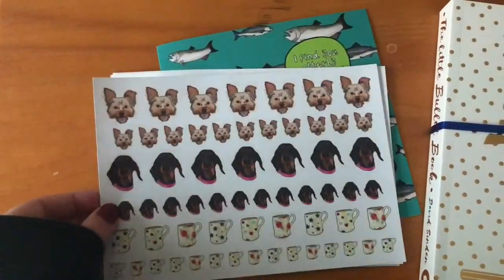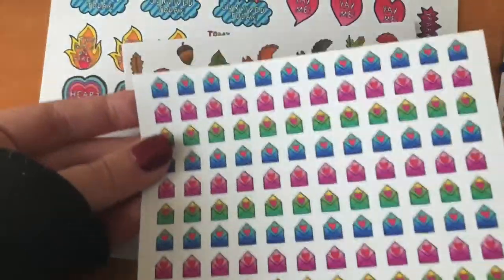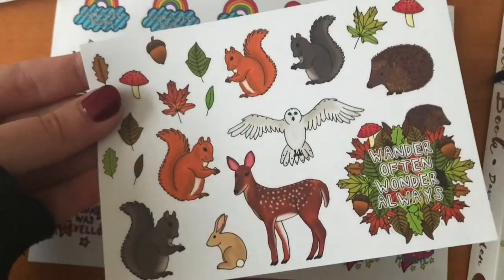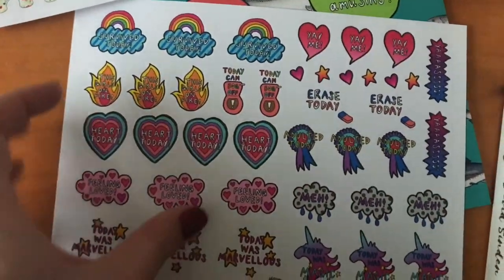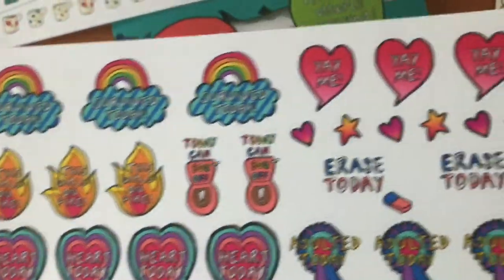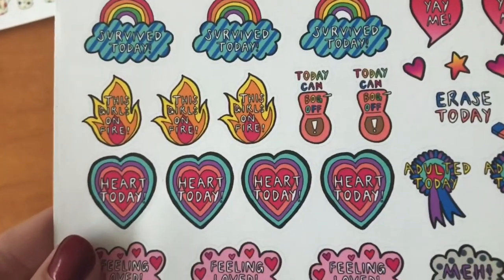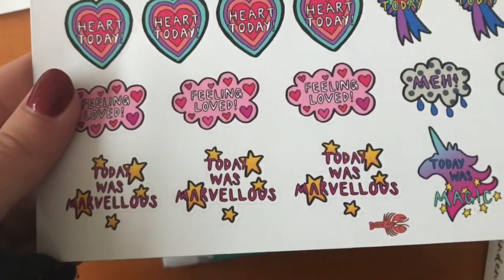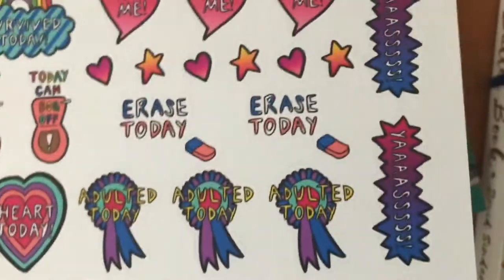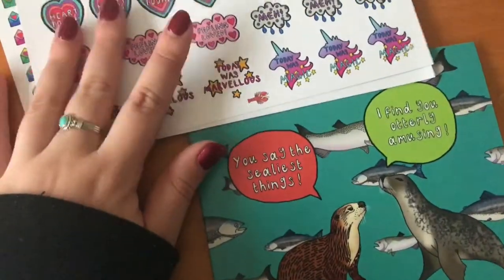I've got two sheets of those, which is just so generous. Then I've got these little Happy Mail stickers — gorgeous autumn ones and then these adulting stickers: Survive Today, Yay Me, Erase Today, Adulted Today, Heart Today, Today Can Bog Off, This Girl Is On Fire, Feeling Loved, Today Was Marvellous, Today Was Magic, Meh, Yas. I love them. The quality is beautiful — they feel amazing.